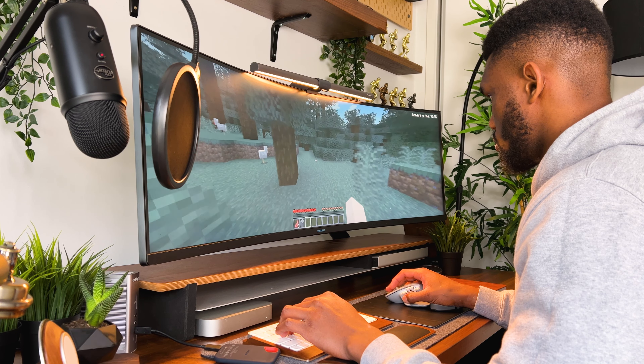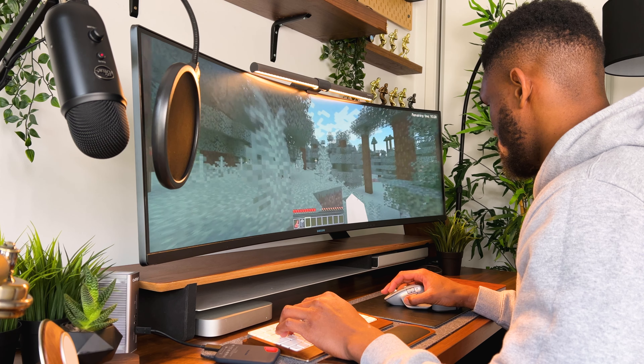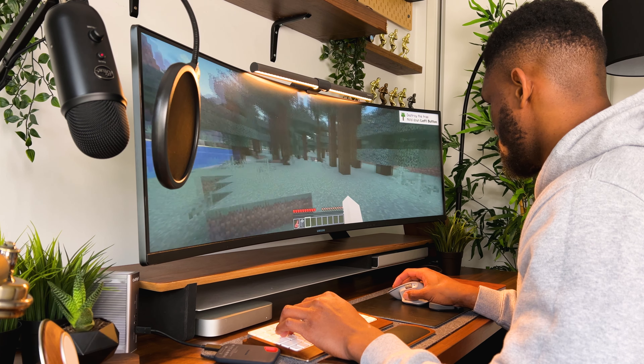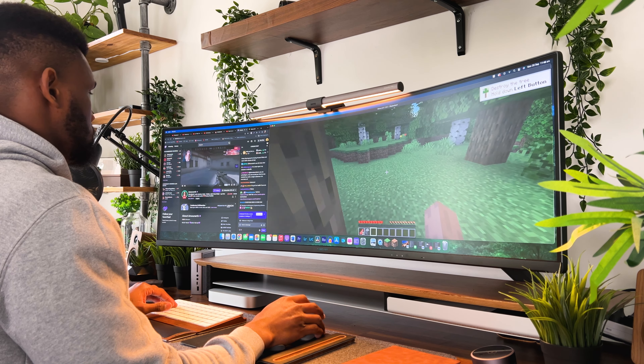I should point out that if the games are not supported, the images appear a little bit warped. Even though it wouldn't be a true test of this monitor's gaming capability, I've enjoyed playing Minecraft and having multiple windows open — which would be a true streamer's paradise. For instance, you could have Minecraft in one window and your Twitch stream in the other.